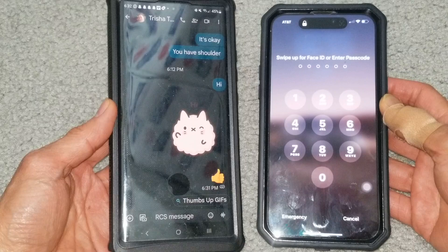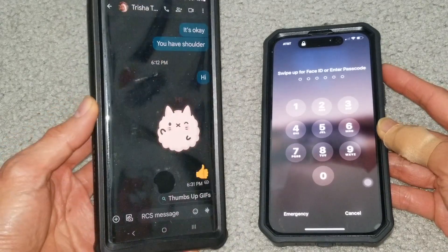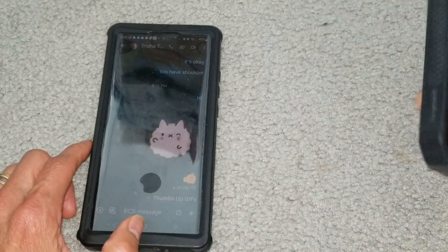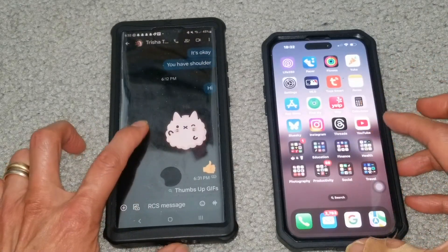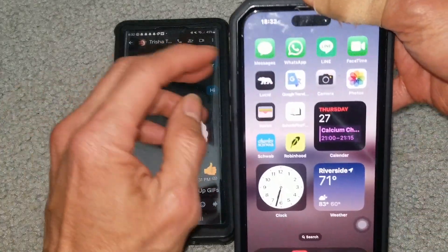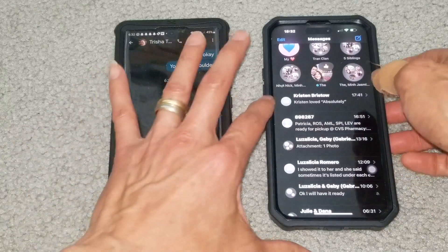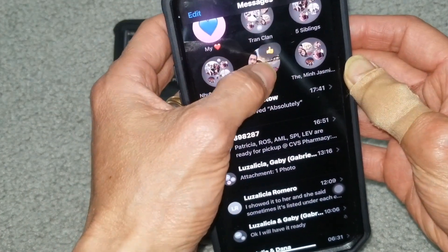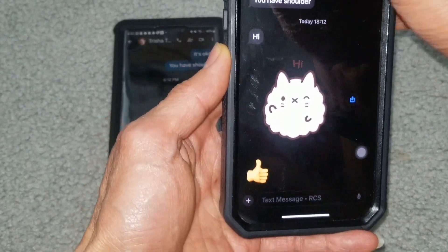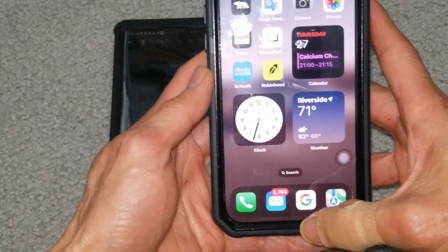Hey YouTube, welcome back. Today I'm trying to troubleshoot my wife's iPhone — when I send her a text message, she doesn't get a pop-up notification. I already sent her a thumbs up and as you can see the message is not showing at all unless you click on it to go in, and then it shows the thumbs up. She cannot see the number on the text message.